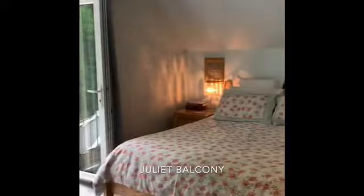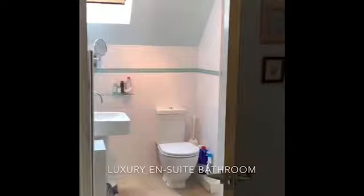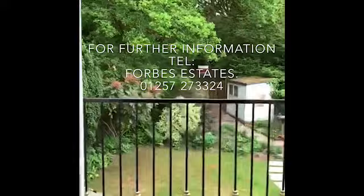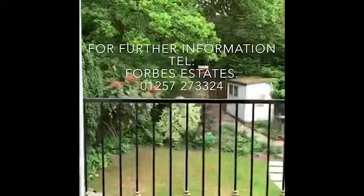This is the master bedroom, with an ensuite shower room. Velux tilt and slide windows with blinds, shower unit, and French windows with a Juliet balcony leading you out onto the garden area.